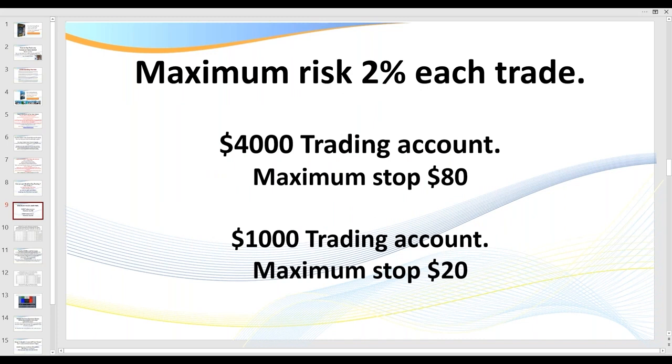So a couple of rules. First of all, we never ever risk any more than 2% on a trade, ever. There are old traders, there are bold traders, but there are no old bold traders.